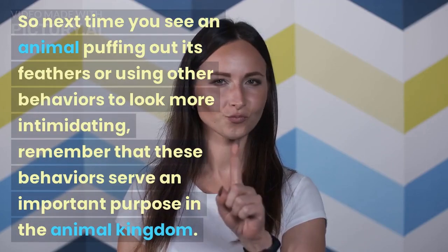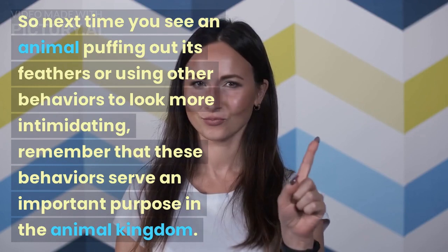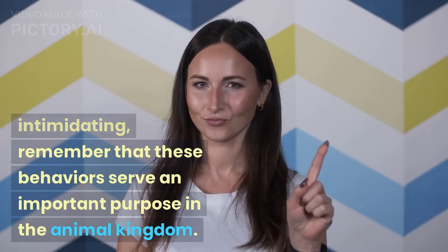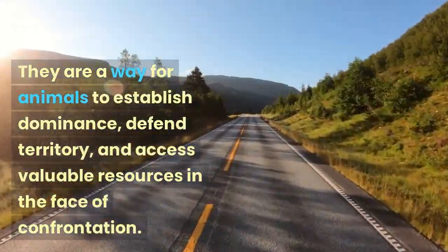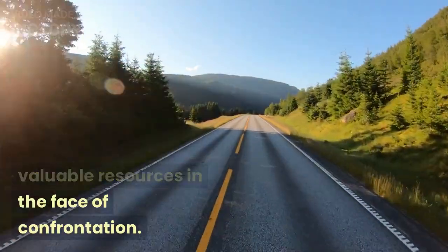So next time you see an animal puffing out its feathers or using other behaviors to look more intimidating, remember that these behaviors serve an important purpose in the animal kingdom. They are a way for animals to establish dominance, defend territory, and access valuable resources in the face of confrontation.